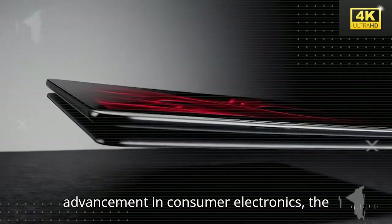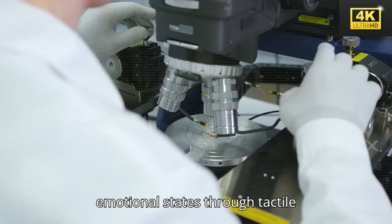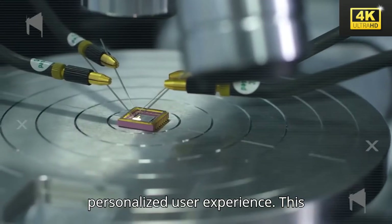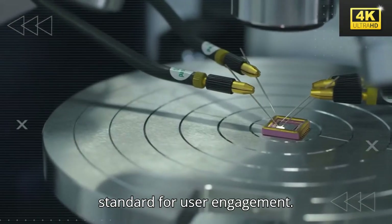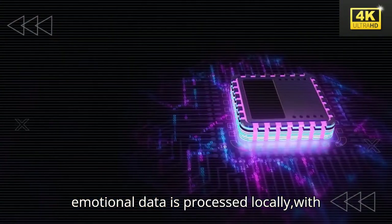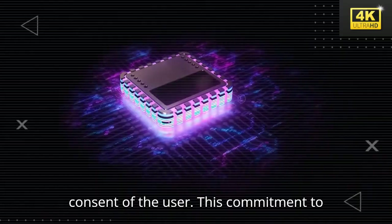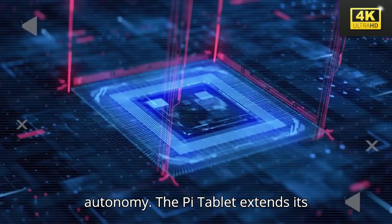In a remarkable advancement in consumer electronics, the EmoSense chip allows the tablet to assess emotional states through tactile interaction, thus offering a highly personalized user experience. This transformative technology sets a new standard for user engagement. Furthermore, privacy concerns are meticulously addressed by ensuring that emotional data is processed locally, with no uploads occurring without the explicit consent of the user. This commitment to transparency serves to build trust in Tesla's technology while empowering user autonomy.